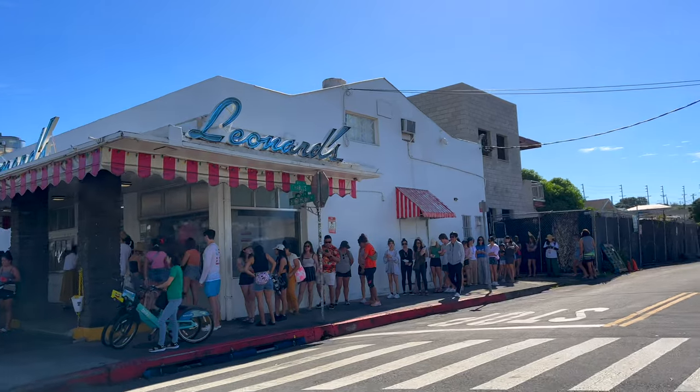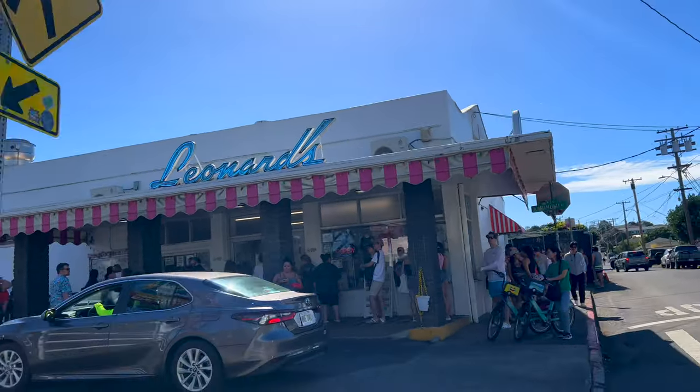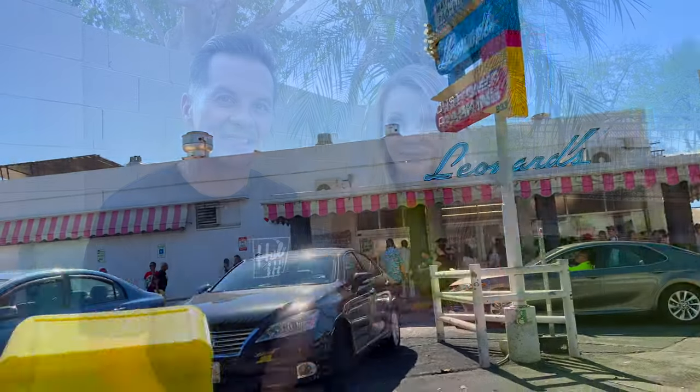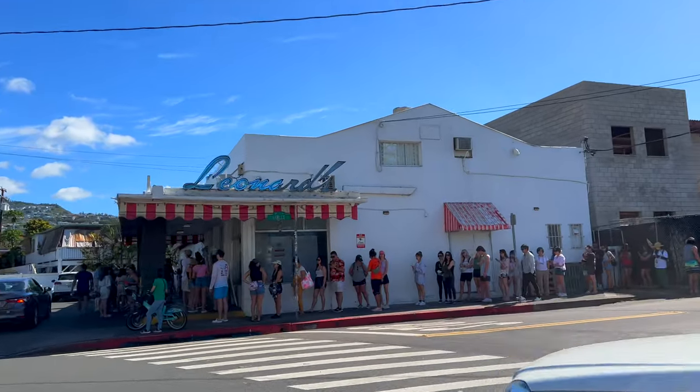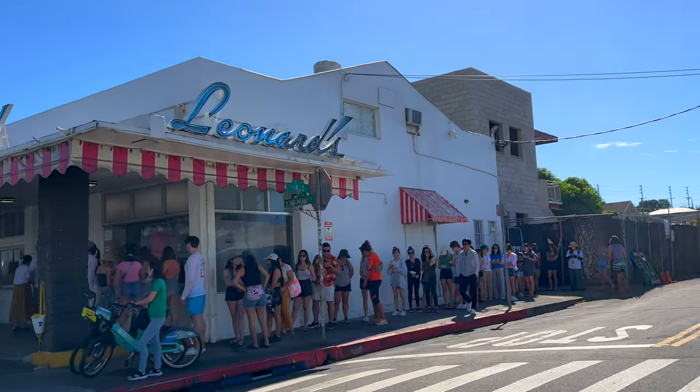Here we are driving by Leonard's on our first attempt. We got here just a little bit too late this day and you can see the line was already crazy. Getting your malasadas at Leonard's can be a feat in itself because it's so popular that the line sometimes actually wraps around the building. Yes, they're that popular — but we're going to give you a tip on how you can get yours quicker than the rest.